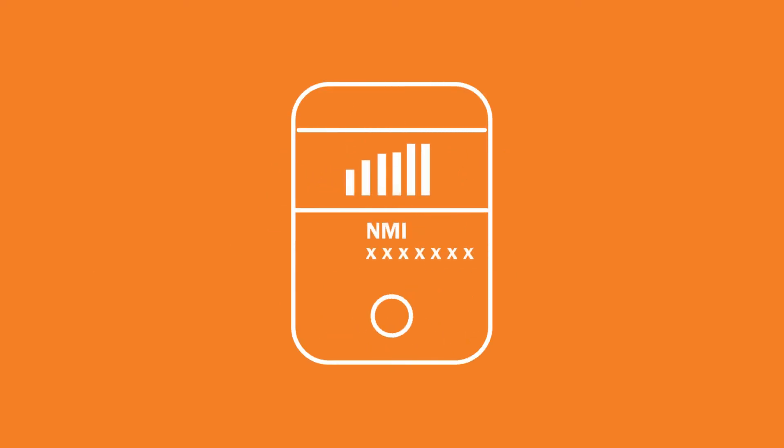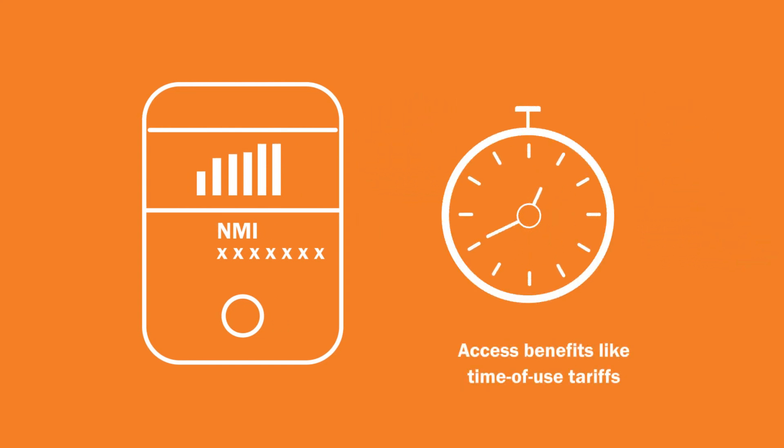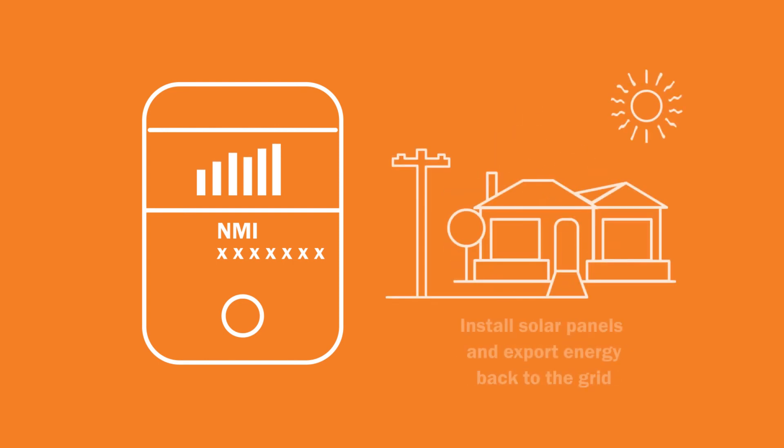Replacing these arrangements with smart meters is often the simplest and most suitable solution. Smart meters allow you to better understand your electricity use, access benefits like time of use tariffs, as well as potentially being able to install solar panels and export energy back to the grid.